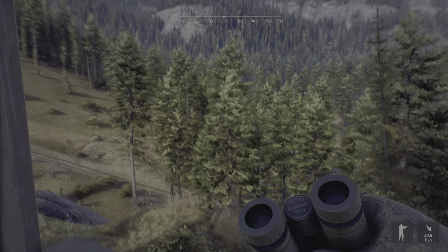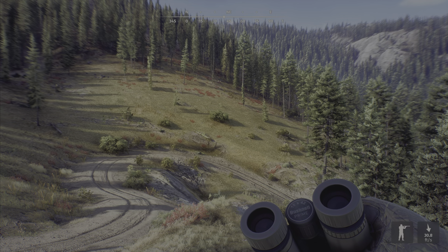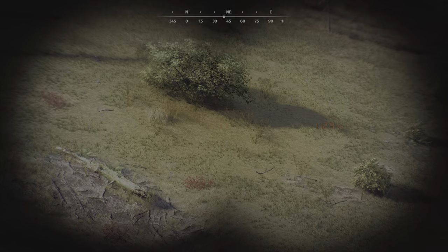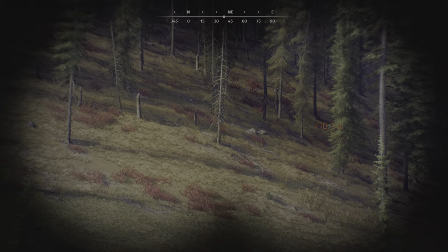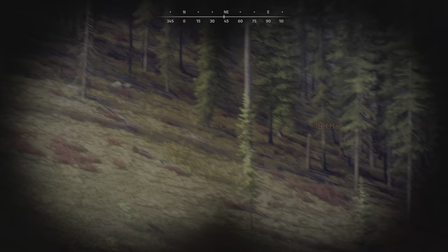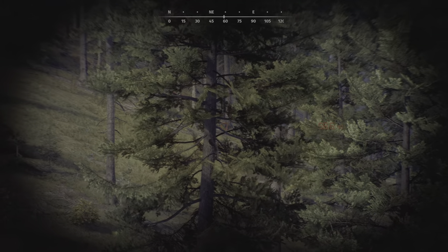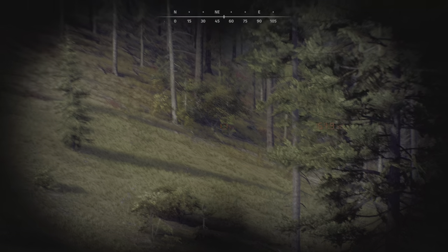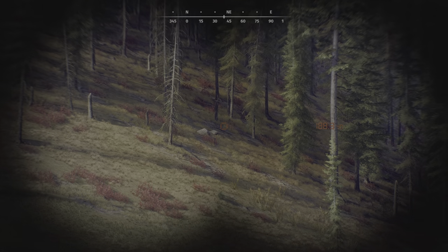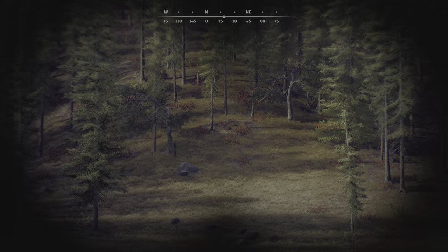I've found that the bighorn sheep I've been trying to monitor for another project don't come into their drink zone every day, and that is an 'often' used drink zone. So we're just going to wait it out here in this stand until something comes in. The feed zone covers quite a time period so we might be here for a while — I hope they come in before it gets dark.